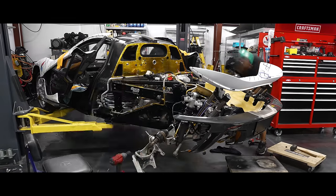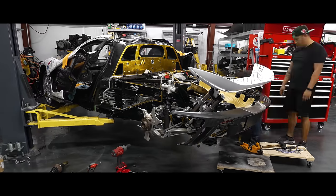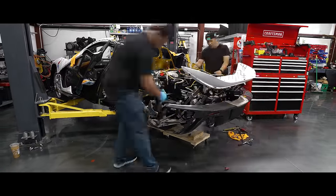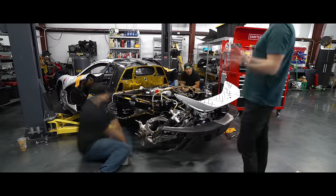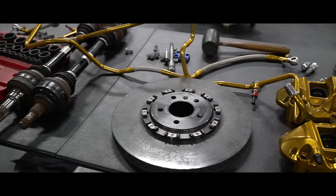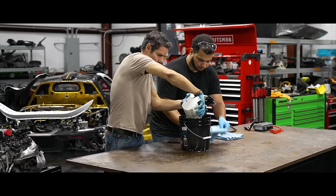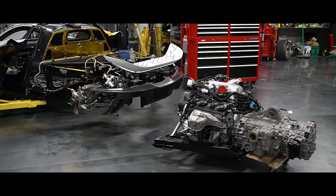With Elvis's kind words living rent free in my brain, we took the engine and drivetrain out again to start prepping the car for its final assembly and modifications. I am contractually obligated not to mention what we were actually doing, but I can say it involved some cameras, some wrenches, and you may or may not see what we did in a future episode of a certain world-famous television show.